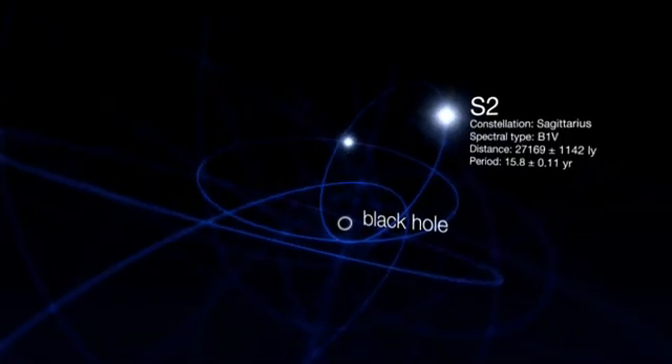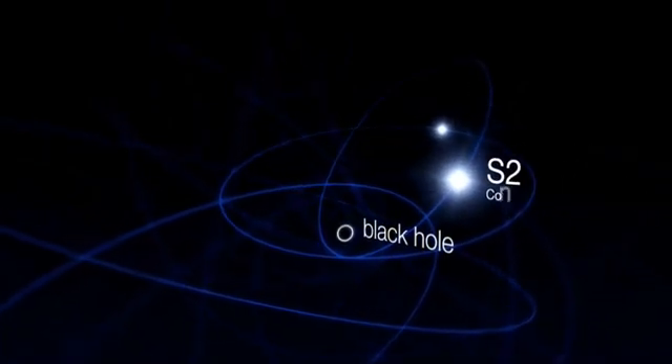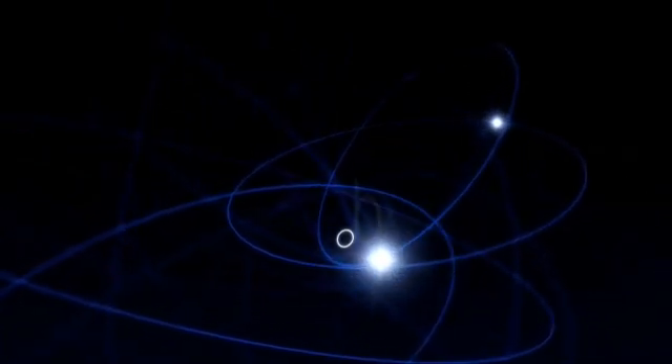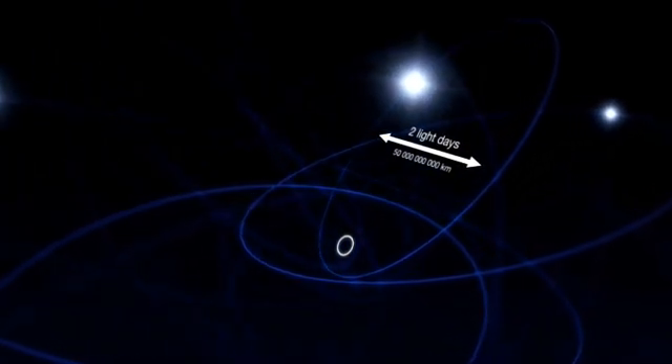This new research marks the first time that so many of these central stars have had their orbits determined so precisely. The data also reveal a lot about the characteristics of these stars and how they must have formed. For one of the stars, the astronomers were even able to follow it for a complete orbit. The star approached the central black hole to within just one light day — that's just five times the distance between Neptune and the Sun.